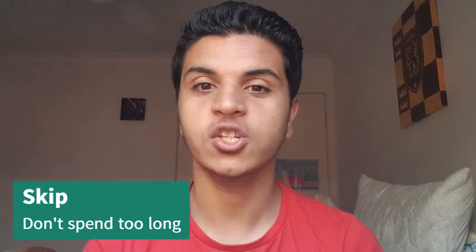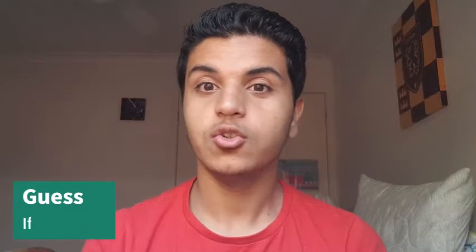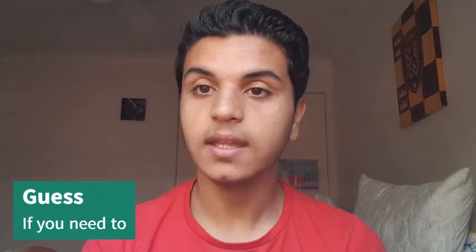The biggest thing is to not spend too long on any one question. You only get 30 seconds per question and you can't afford more time than that. If you can't work it out in time and it's taking too long, skip it and come back at the end.